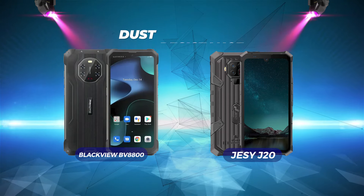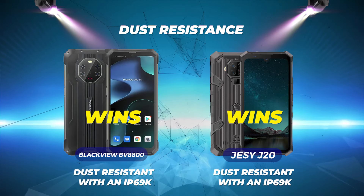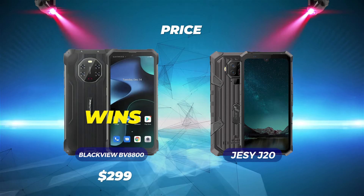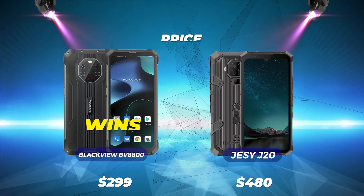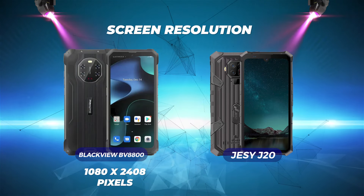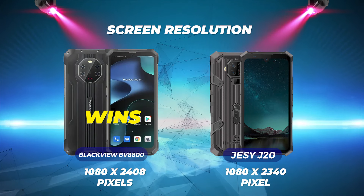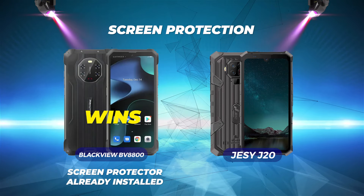Dust resistance: both phones are dust-resistant with an IP69K rating, so this is a tie. Price: the BlackVue wins since it costs $299 USD, while the Jesse J20 costs $480 USD — make sure to check the description for links to get the best prices. Screen resolution: with a resolution of 1080 x 2408, the BlackVue BV8800 easily wins. The Jesse J20 has a lower screen resolution of 1080 x 2340. Screen protection: the BlackVue has a screen protector already installed, so it wins.